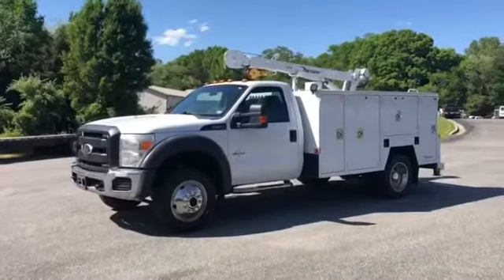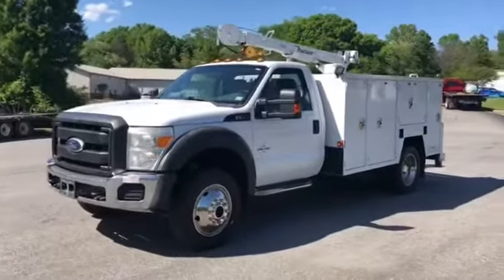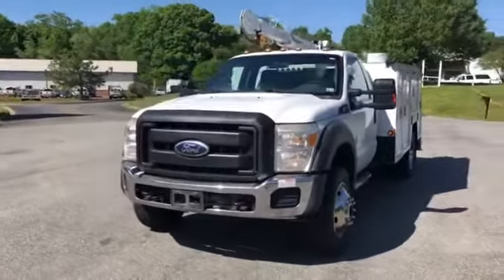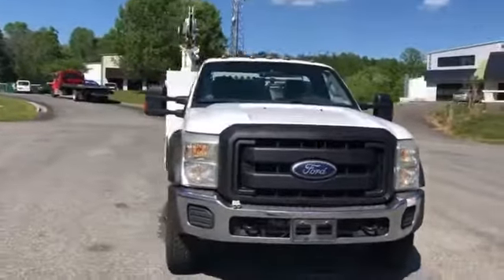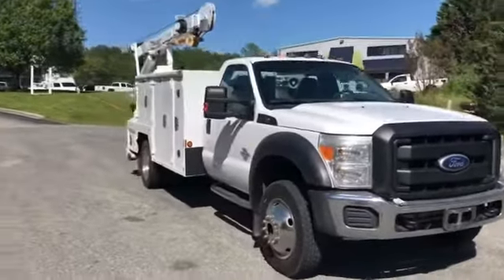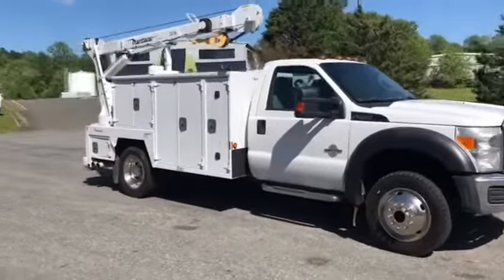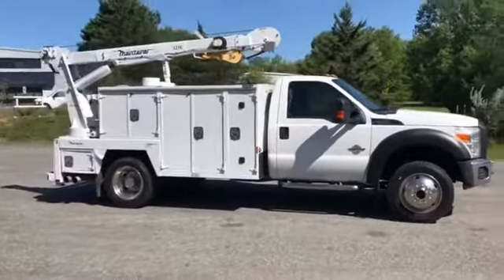Hey guys, this is Taylor from Truck World RVA. I have here a super clean 2011 Ford F550, 6.7 diesel, 12-foot Maintainer bed, hydraulic outriggers, 3216 series crane. It's a 6,000-pound maximum lifting capacity, 16-foot max reach, two-stage boom, four-wheel drive truck, 175,000 miles.